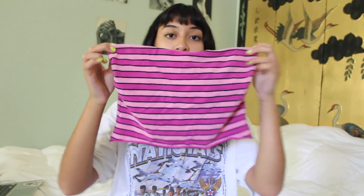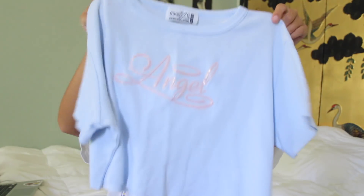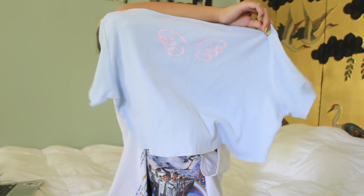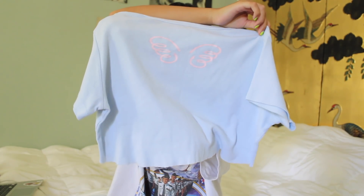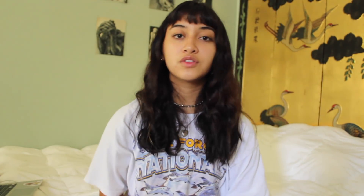This is my Piglet tube top — I cropped it. It just looks like Piglet. This is the last thing: it just says 'Angel' and on the back it has little wings. I cropped it too.